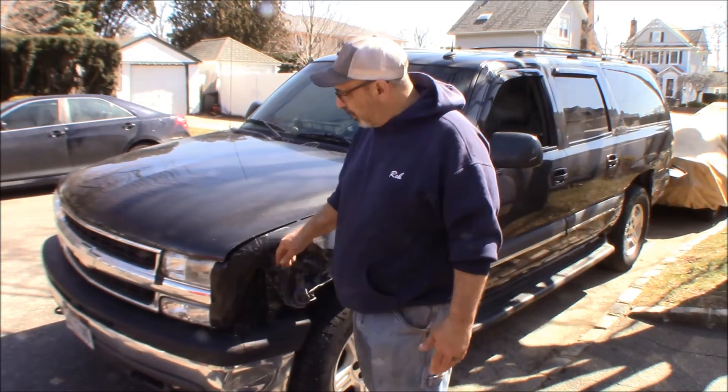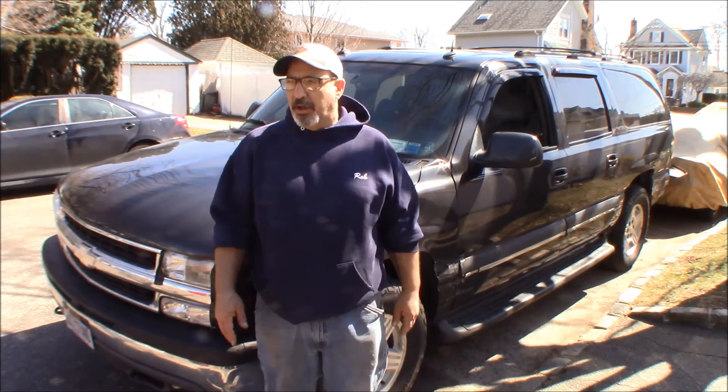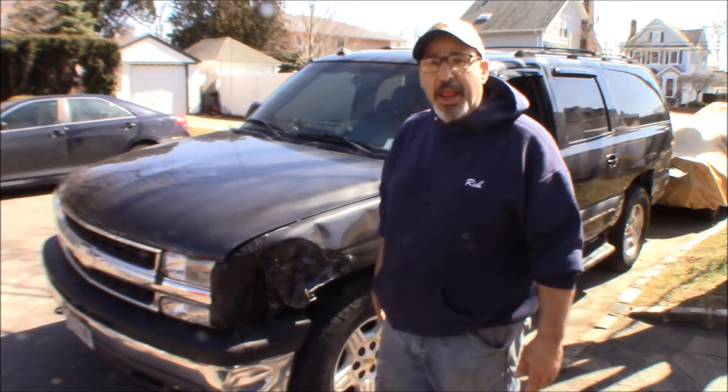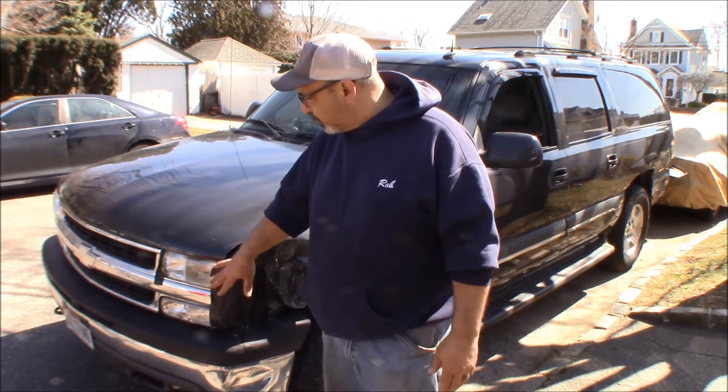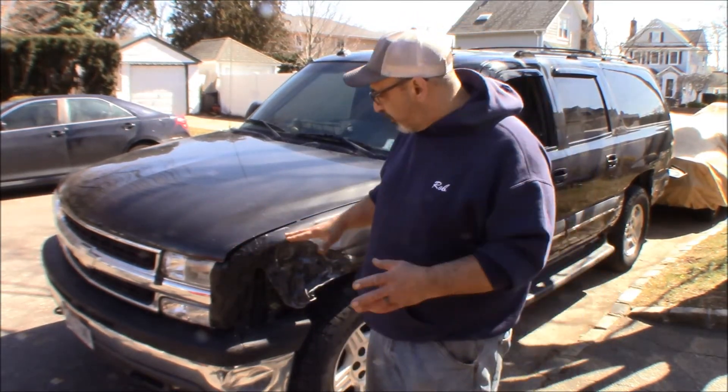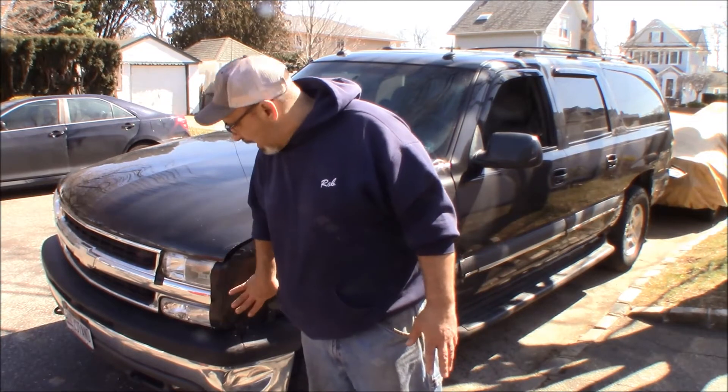She got into one of those multi-car chain reaction pileups and took somebody with the front end. I had to put some duct tape on it to hold the headlights on. I assembled the parts to hopefully get it done. I started looking for fenders, bumpers, grills — RockAuto had the fender brand new for $105, but the shipping was $450. The grill was $75 but shipping was $250. So I resorted to Craigslist and Facebook Marketplace and found everything for about $250, including new lights and new buckets.